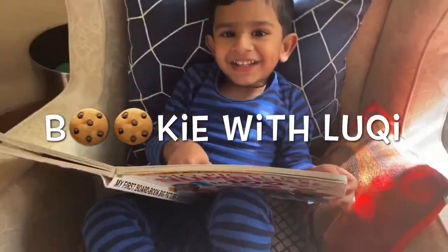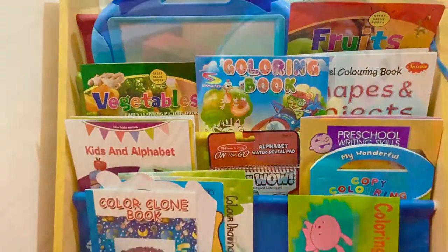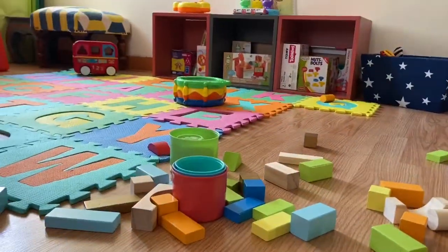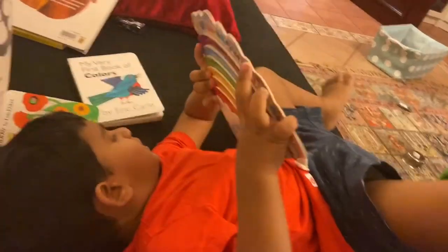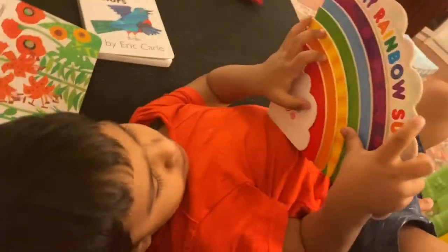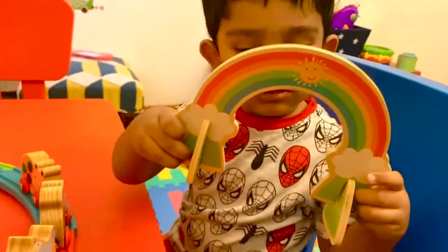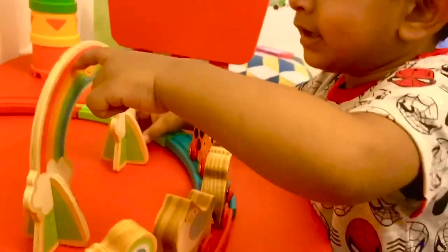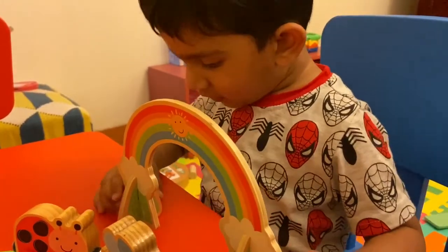Bucky and Bucky! Let's get back to Bucky and Bucky. Rainbow, yellow, red, green. Today's episode is on colors!